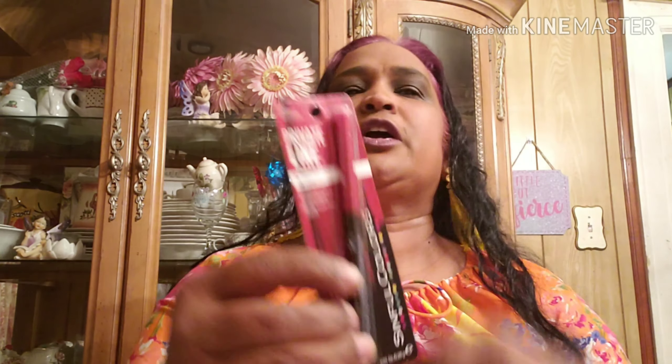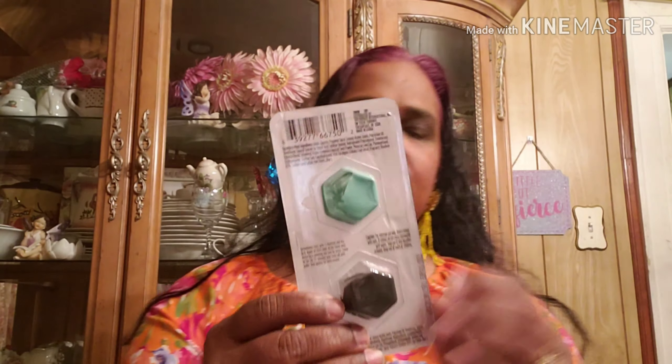I also got this Pouted Out lipstick by Sinful Colors — it's an orange color. And this Private Line retractable lip liner in a reddish-pinkish color. I also got this clay mask duo — it's a Green Briar product with both a eucalyptus clay mask and a charcoal clay mask.